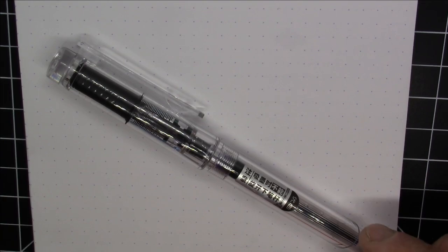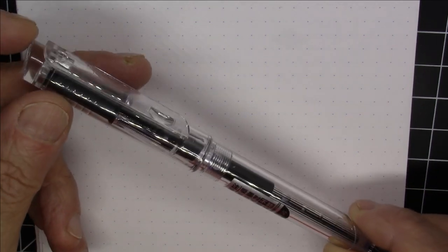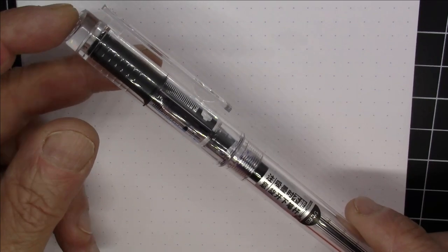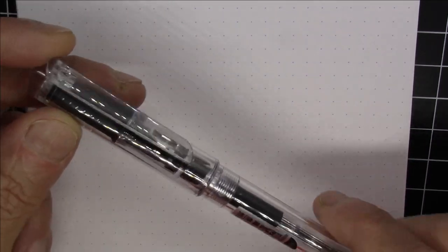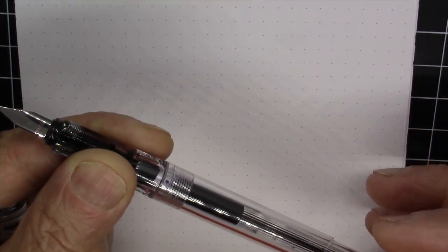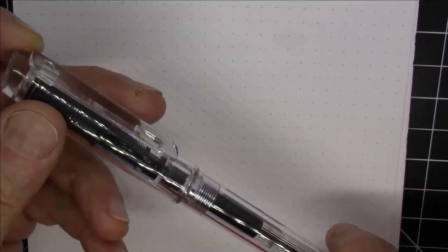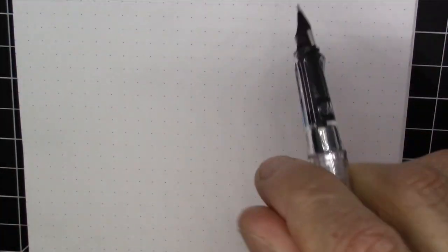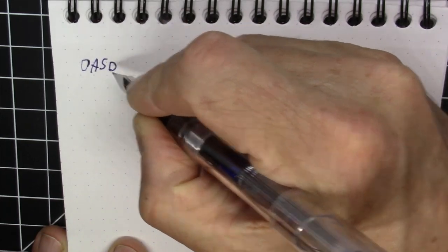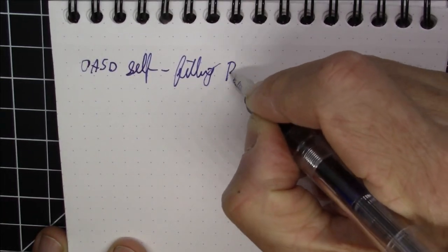This is the OASO self-filling pen. It's got a very unusual self-filling mechanism and comes with its own specialized inkwell and bottle of ink. It's a pretty nice pen — very well priced, actually about the same price as a Lamy Safari, and for that you get the pen, the inkwell, and the ink. It's also Lamy compatible; you can replace the nib with Lamy nibs, and it will also use Lamy cartridges or converters if you choose not to use the self-filling mechanism.